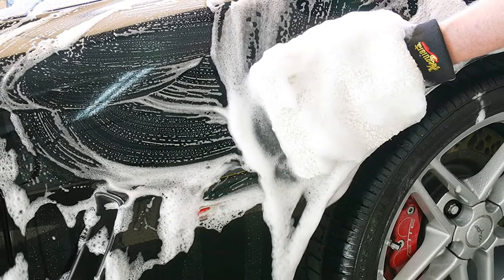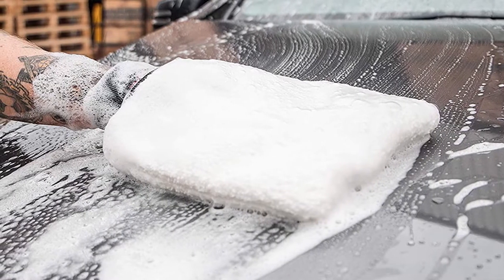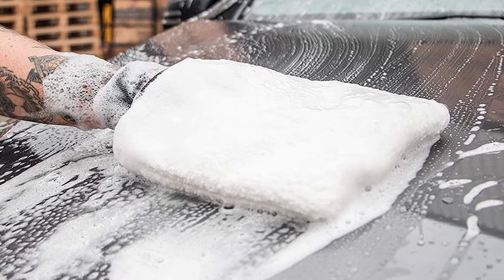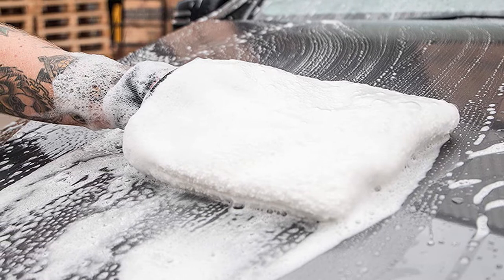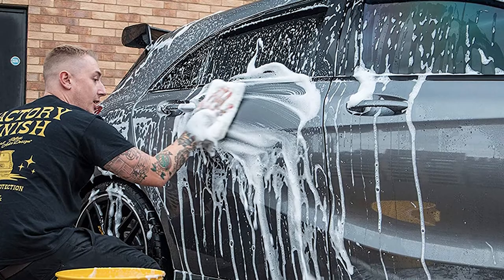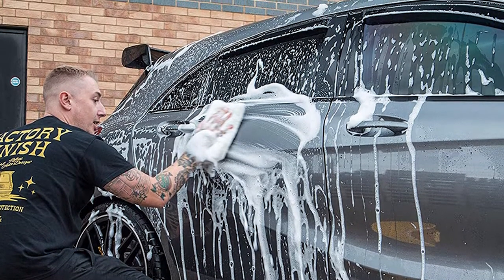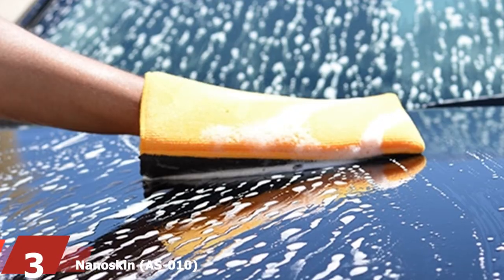This mitt is effective at getting rid of dust, dirt, and other particles, and it is also very good at absorbing water. One problem users might have is that it can start to feel too heavy once filled with water. It can be washed using a machine, but only in soft cycles because of its soft material.